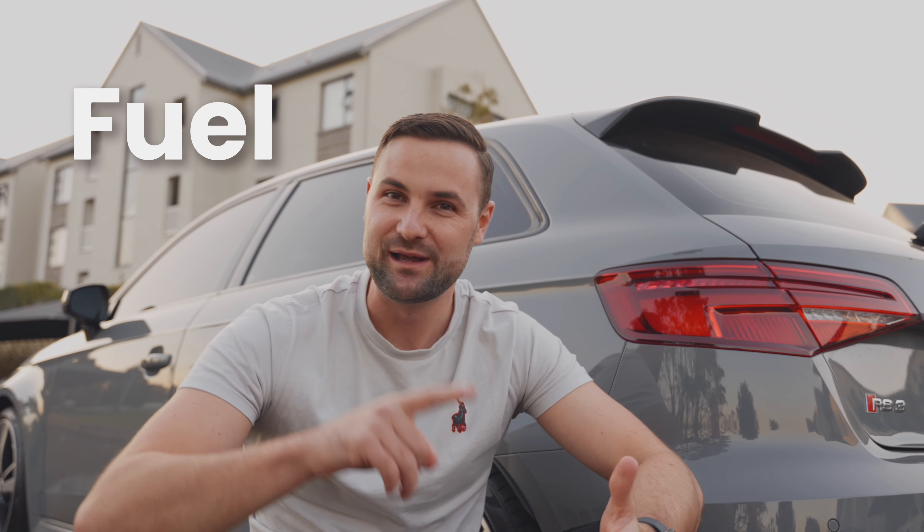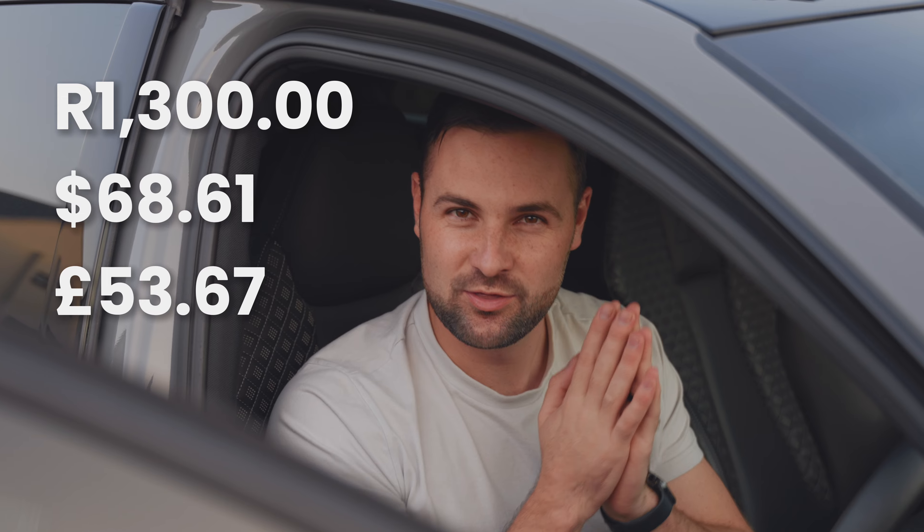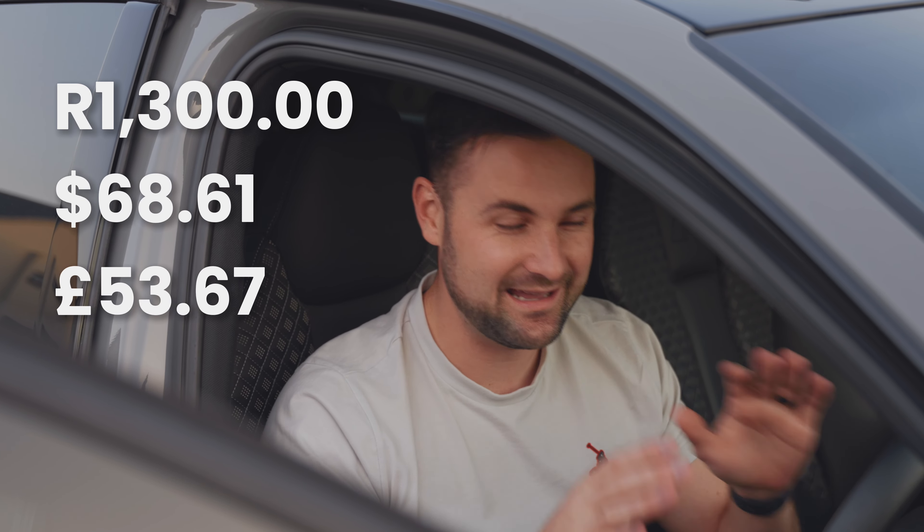But that is definitely not all. Let's talk fuel. A full tank of fuel is going to cost you about 1,300 Rand. That's only going to get you about 550 kilometers, and bearing in mind it's a 55 liter tank.